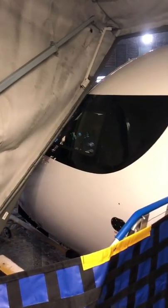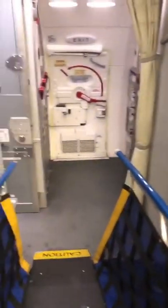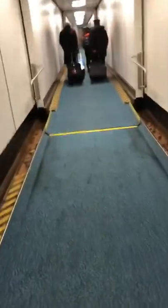We have landed in a very snowy Vancouver. This is our last flight of the day — we are overnighting here and going to the hotel. Tomorrow afternoon we will be flying to San Diego and back, and then heading back to Calgary. For now, it's off to catch the hotel shuttle and go to the hotel.